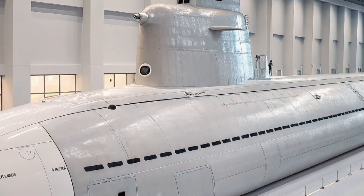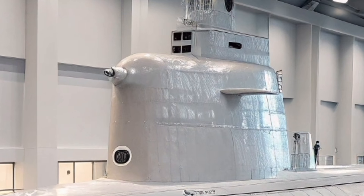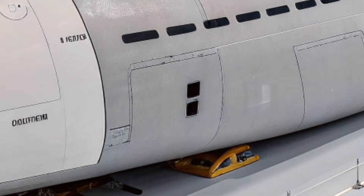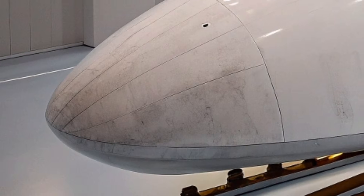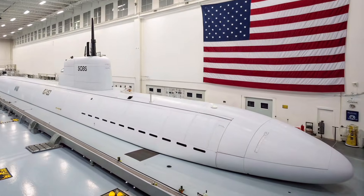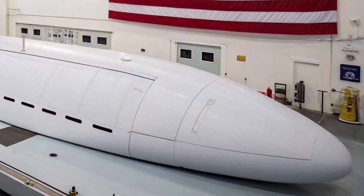From a strategic perspective, USS Oregon strengthens America's ability to maintain freedom of navigation and protect national interests across the globe. As potential threats continue to grow more sophisticated, the United States Navy relies on submarines like USS Oregon to provide deterrence and rapid response capabilities. Its presence alone sends a powerful message, demonstrating that the United States retains unmatched undersea dominance.